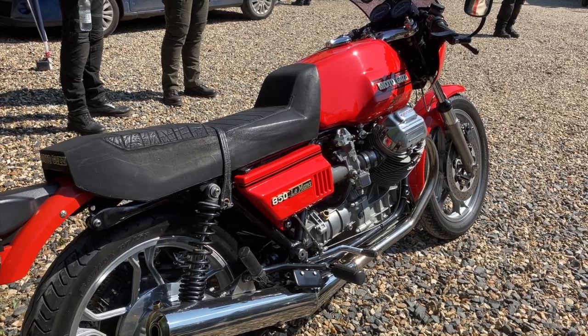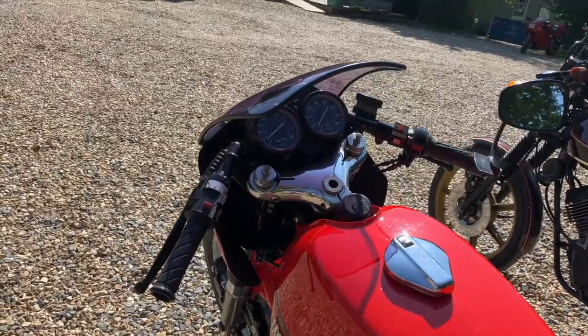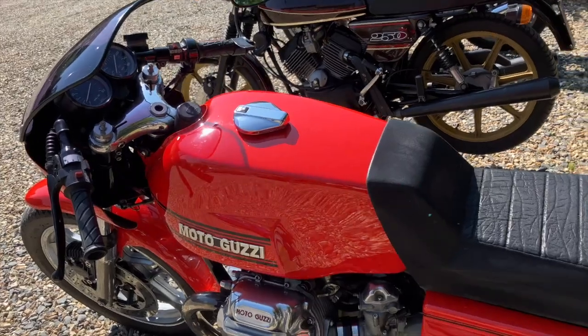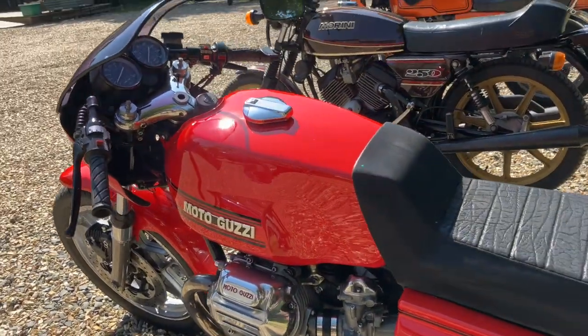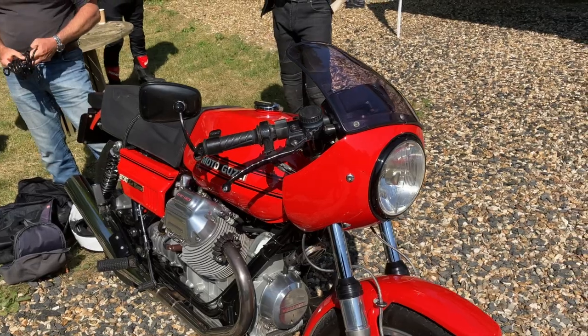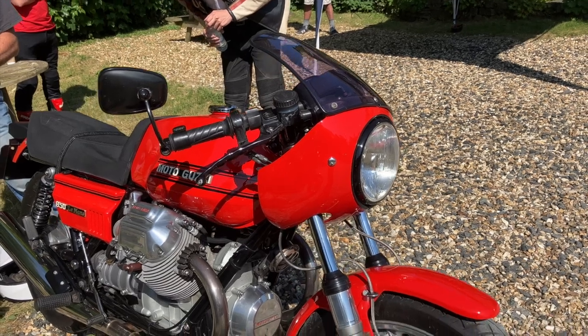The bike famously had all-round disc brakes with a linked brake system, meaning that the back brake foot pedal operated not just the back brake but also one of the front discs too. Some testers state that they struggled with this brake system and found it rather weird, but having owned a number of bikes with this system, I found it no problem at all. Once you get used to it, you don't even think about it.